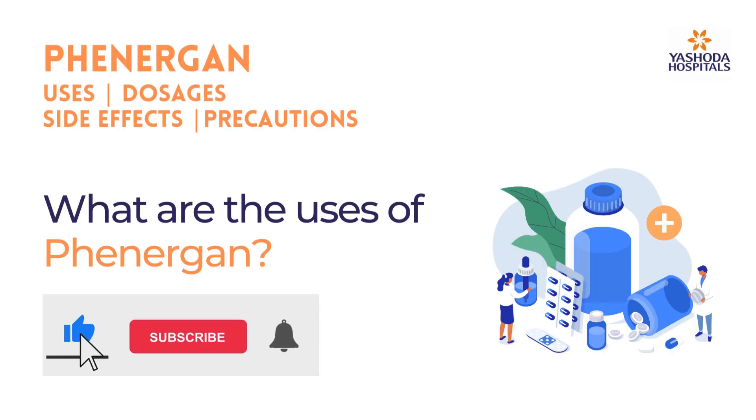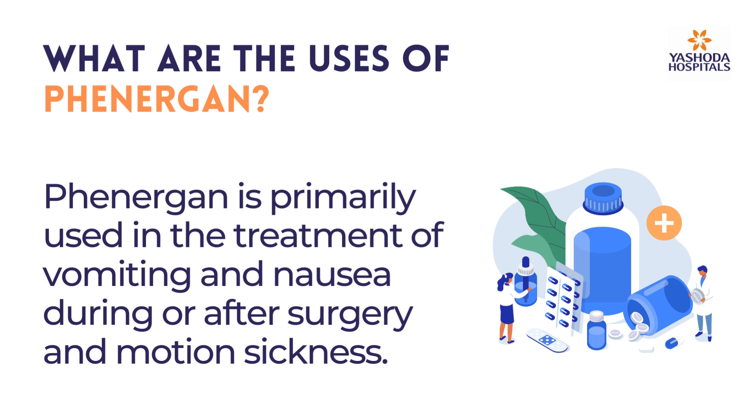What are the uses of Finergan? Finergan is primarily used in the treatment of vomiting and nausea during or after surgery, and motion sickness.